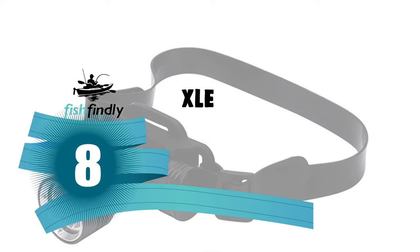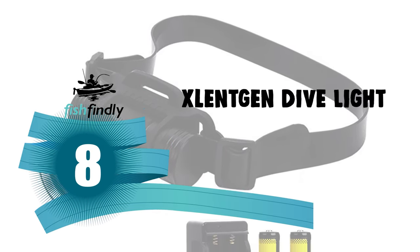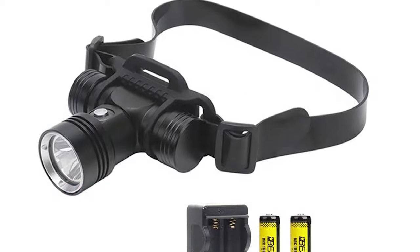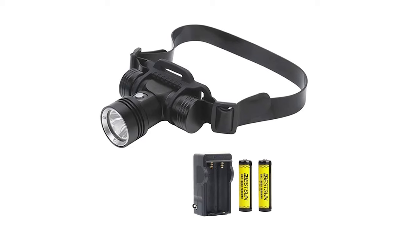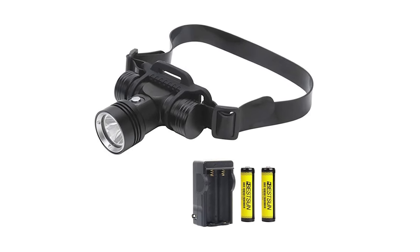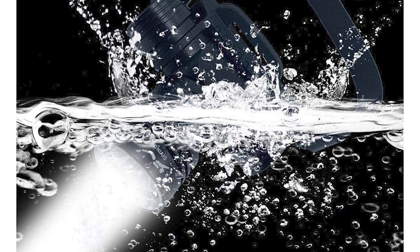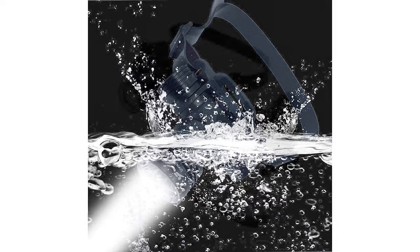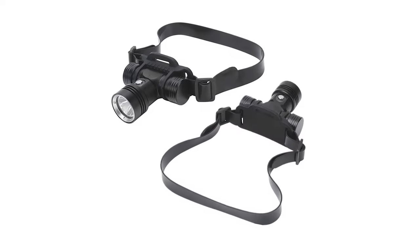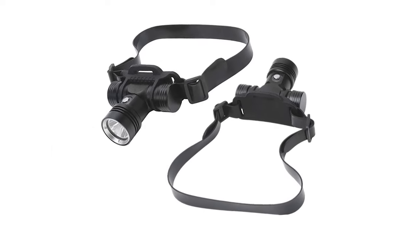Number 8: Zlentken Dive Light, specially designed for offshore snorkeling. The lamp body uses integral casting technology, and the battery box is sealed by two waterproof rings. Multiple waterproof designs allow the headlamp to work at 50 to 60 meters underwater. It features three lighting modes — high, low, and SOS — to meet all kinds of requirements.